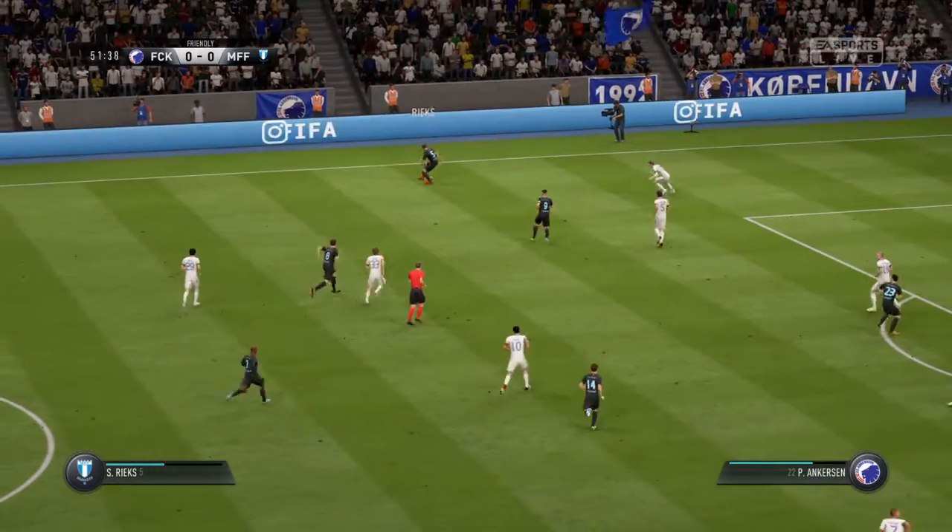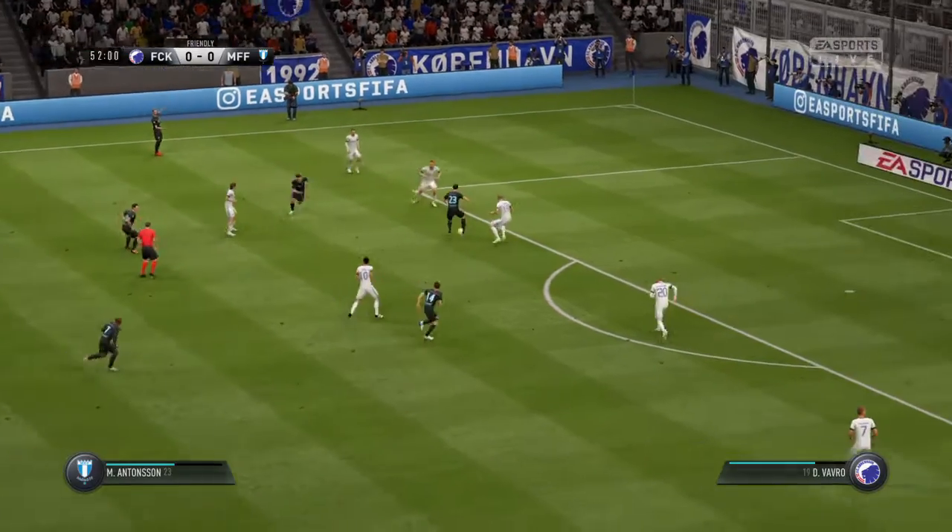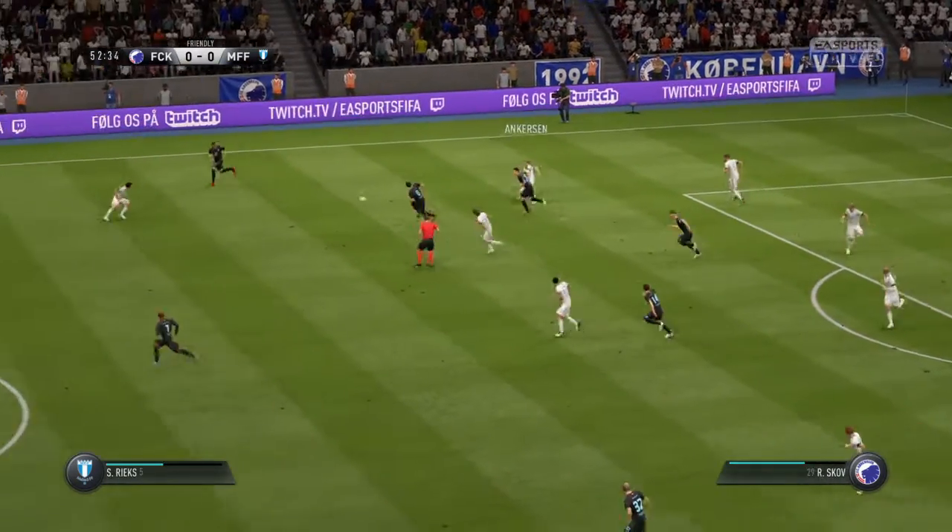Really trying to use the full width of the pitch here to make some progress. Saw the ball and went for it.